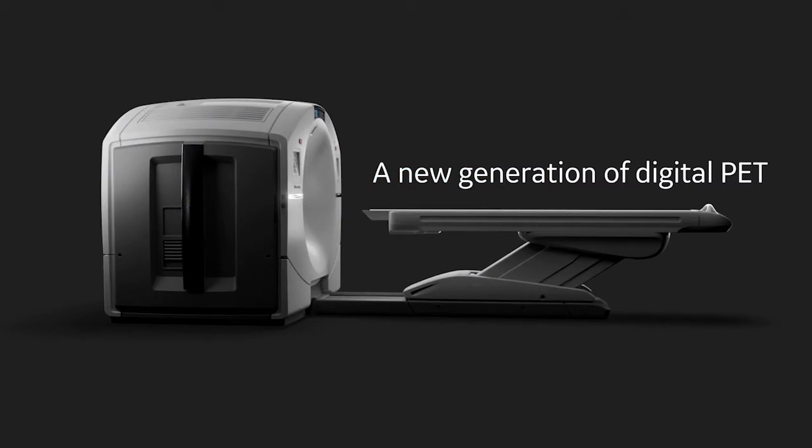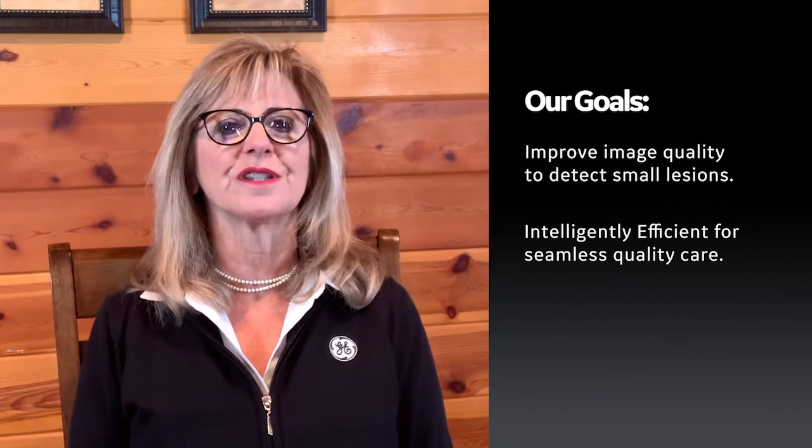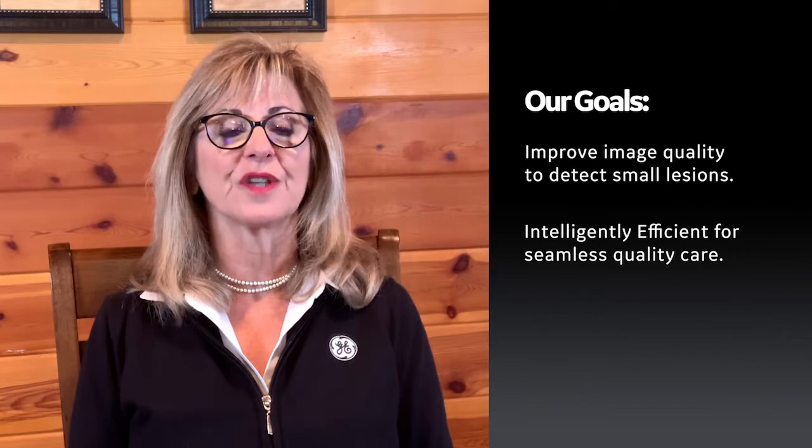This is truly a new generation in digital PET. We have two goals with the next generation of Discovery MI. The first was to continue our efforts to improve image quality to detect small lesions, a challenge that is always with us to support discovery, diagnose, and treatment. The second was to make this new scanner intelligently efficient so providers and institutions everywhere can create a state in which quality care flows seamlessly for themselves and patients.